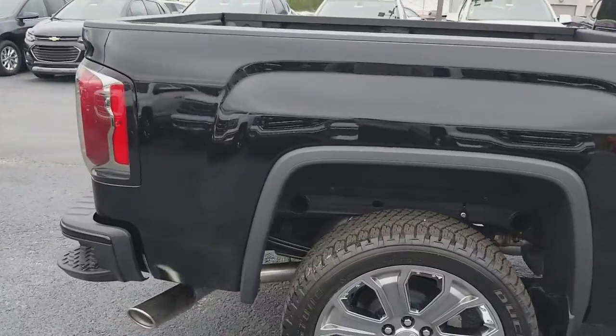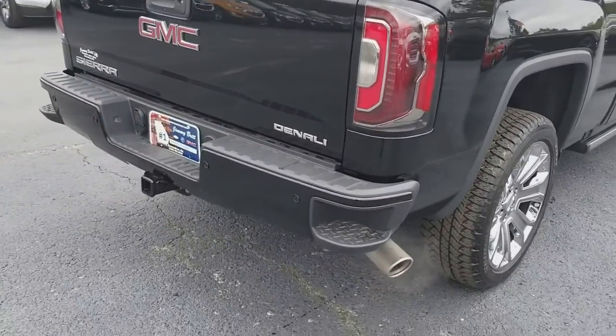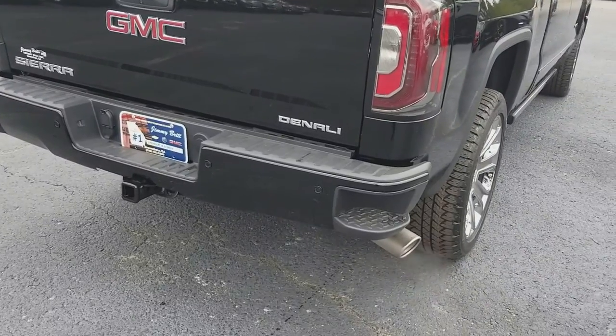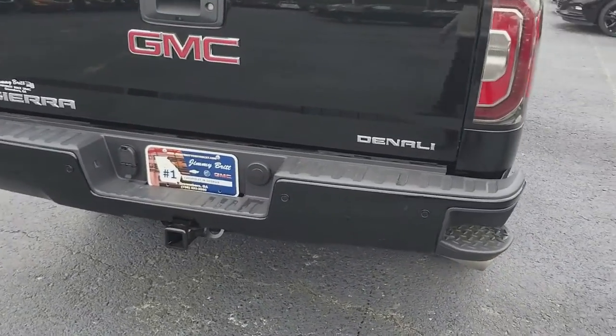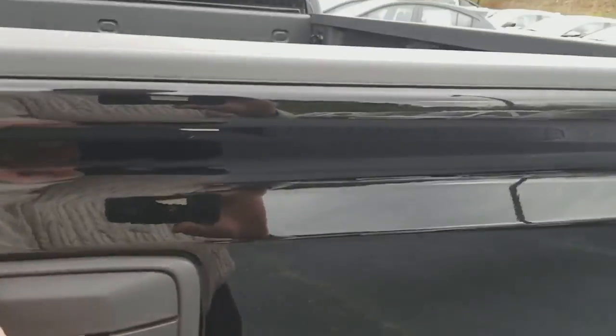I don't know if you're familiar with the Denali. The Denali trim is best known for the same color bumpers front and rear, and of course the Denali badging. This one has rear sensors,